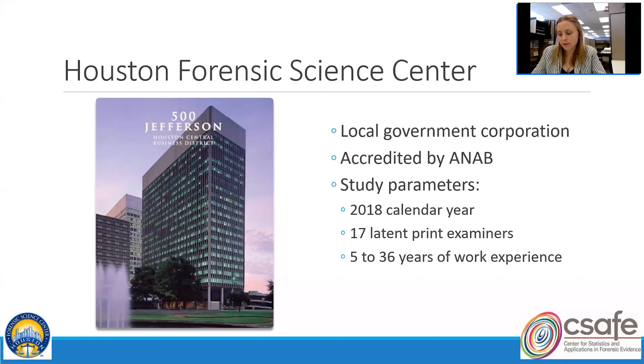For this study, we opted to examine latent print cases reported in the 2018 calendar year, utilizing data available in Justice Tracks, which is HFSC's primary laboratory information management system. We included only genuine casework and excluded cases from HFSC's Blind Quality Control Program. In total, there were 17 examiners performing casework at this time — 12 women and five men. All were certified by the International Association for Identification, and their experience ranged from five to 36 years.